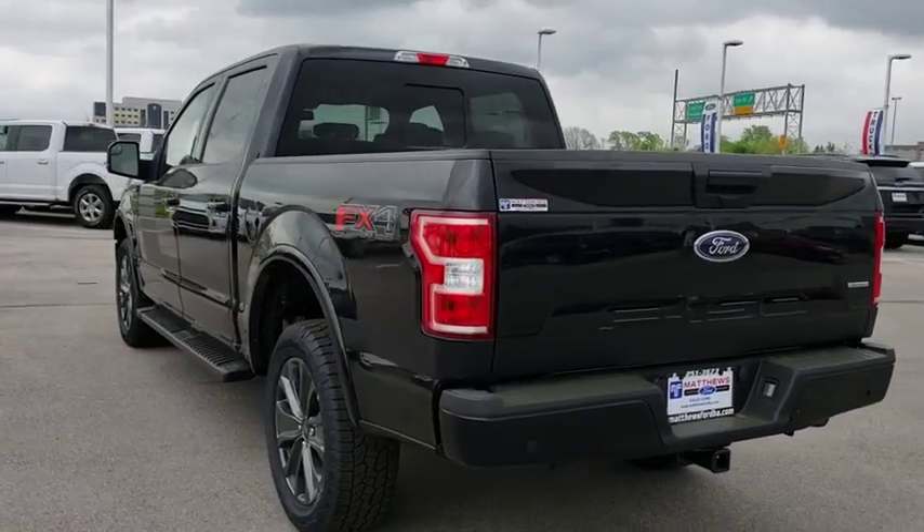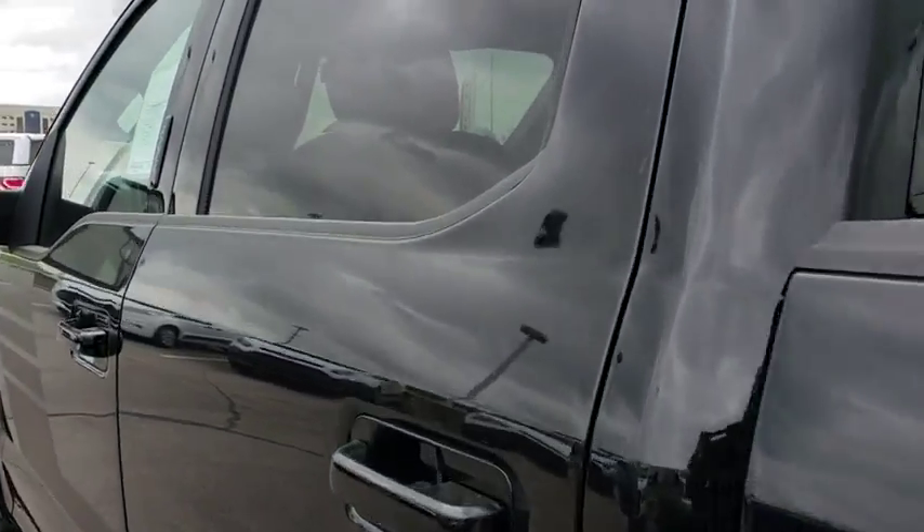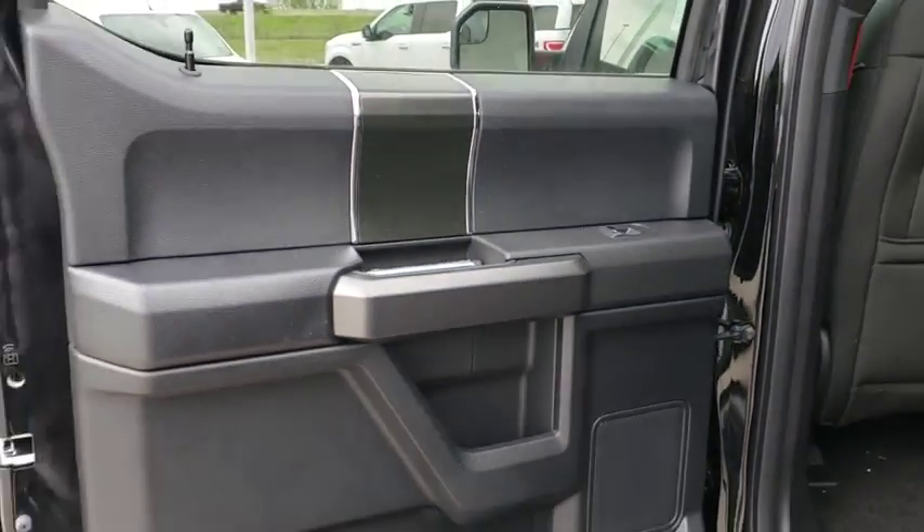Four-wheel drive. Aluminum wheels. Four-wheel disc brakes. Floor mats. AM FM stereo radio. CD player. Power door locks. Fog lamps. Child safety locks.